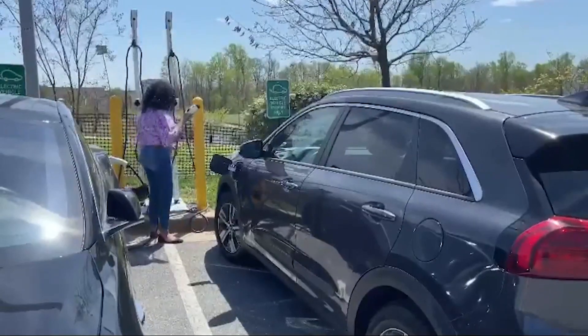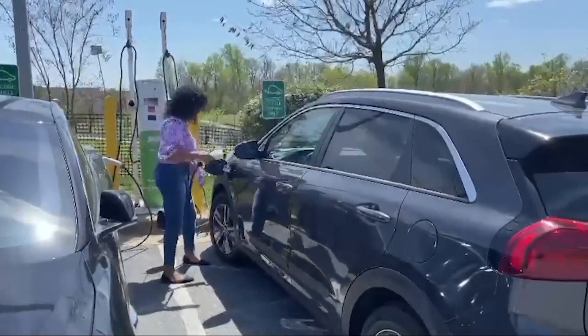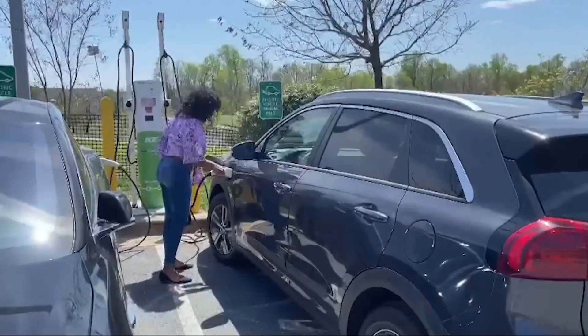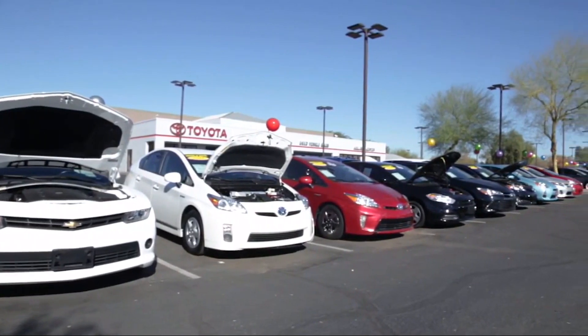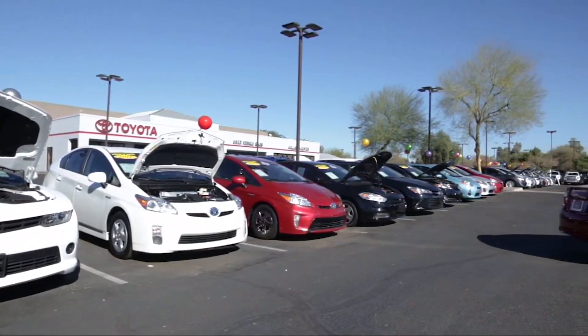Those rules can deter some traditional car buyers, but in the case of an EV they might work to your advantage. Electric vehicle technology is changing really, really rapidly. There are new cars coming to market, range is getting longer for battery-powered vehicles, so the car you buy today might end up being outdated in a few years. Leasing can help you avoid getting stuck with yesterday's technology, and as automakers continue to lower the price of EVs, you won't take the hit if your leased vehicle is suddenly worth less.